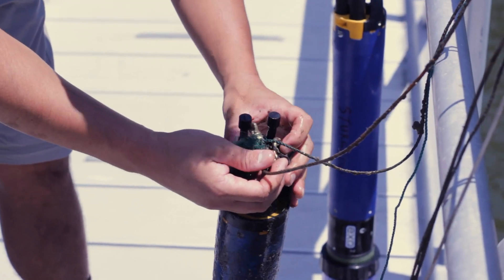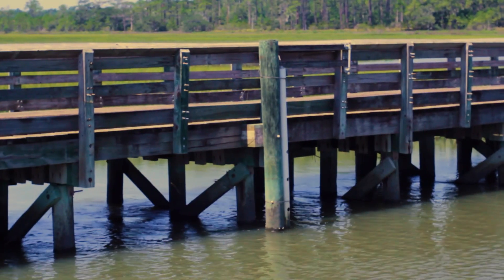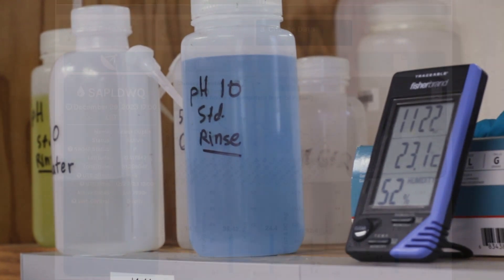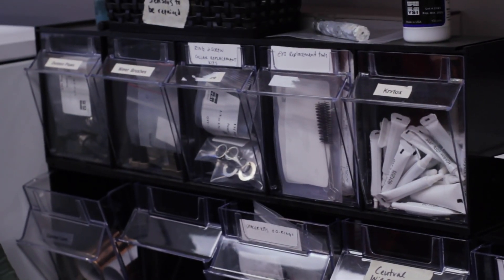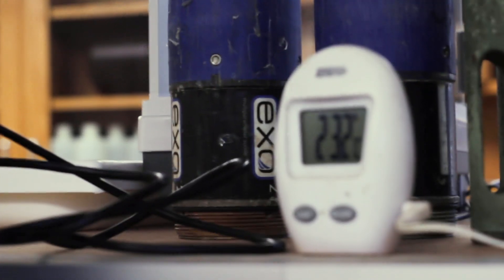On Sapelo Island, we have four SWAMP stations constantly collecting data about water quality and providing live data for people like you to use. Parameters such as temperature, turbidity, salinity, water depth, and more are measured at each station around the reserve. These measurements can tell us more about the health of the island and give us clues as to what's happened and what may come.